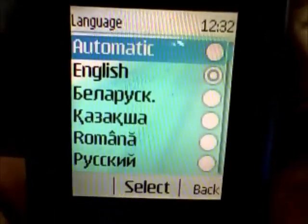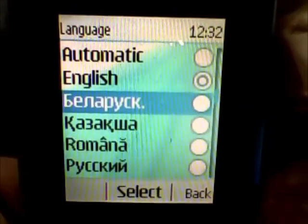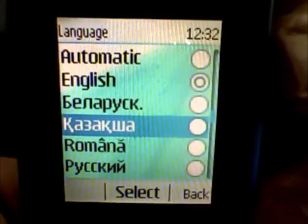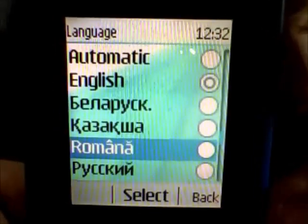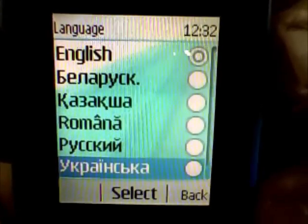Languages include English, Belarusian, Kazakh, Romanian, Russian, and Ukrainian.